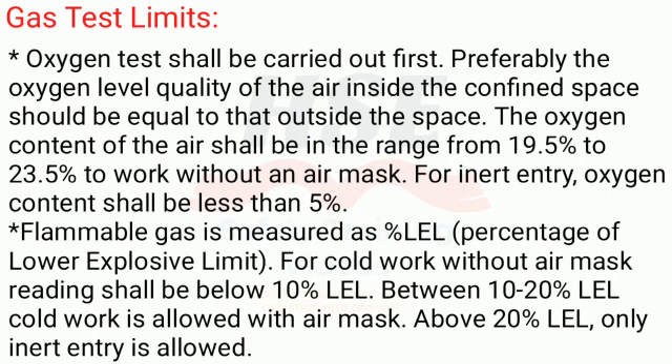Flammable gas is measured as a percentage of the lower explosive limit (LEL). For cold work without an air mask, the reading shall be below 10% LEL. Between 10% and 20% LEL, cold work is allowed with an air mask. Above 20% LEL, only inert entry is allowed.